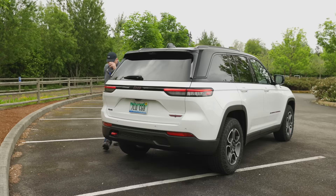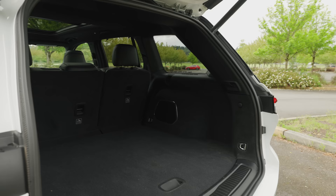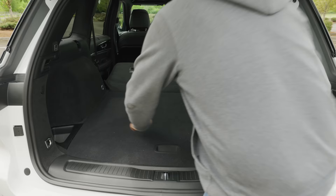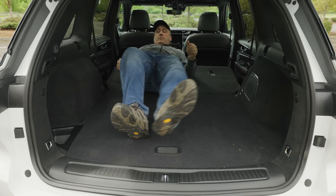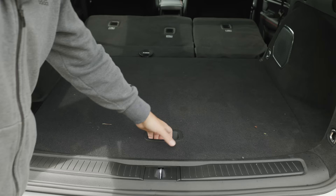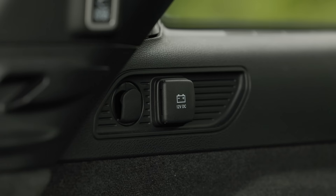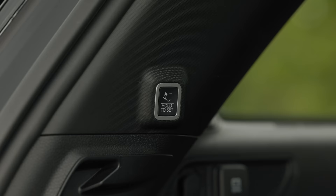In the back there's a hands-free liftgate — just wave your foot and boom, it opens. Behind the second row there's 37.7 cubic feet of cargo capacity, and with the second row folded you're looking at 70.8 cubic feet overall — enough to sleep in, though you'd need to go diagonal to stretch out. Under the floor is a spare tire, but it doesn't match the tires on the vehicle, so it's kind of useless. You also get a 12-volt DC socket and a power push button to close the liftgate.